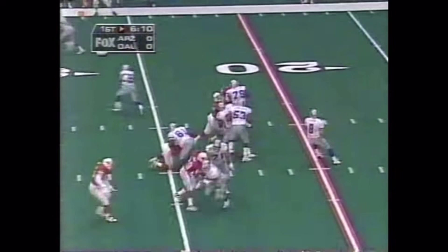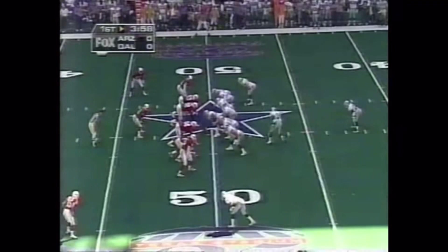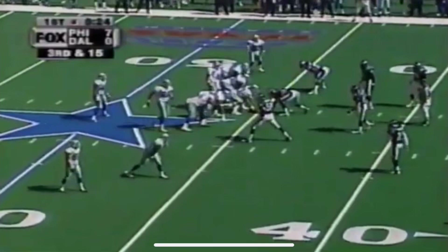Emmett Smith behind Aikman. Aikman's going to throw him — gets it out to Emmett Smith. Herschel Walker in motion. The flag on the ball here. Here's Jay Novacek, don't forget about him — another very important part of that pattern. Way too close to the sideline.